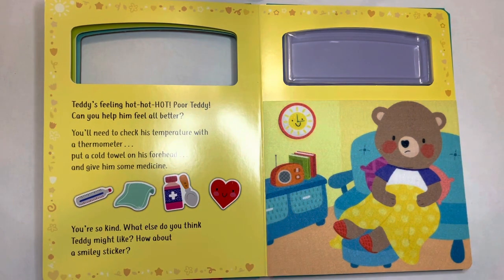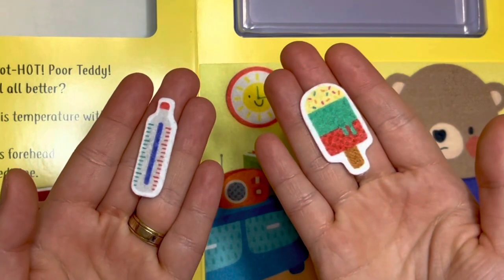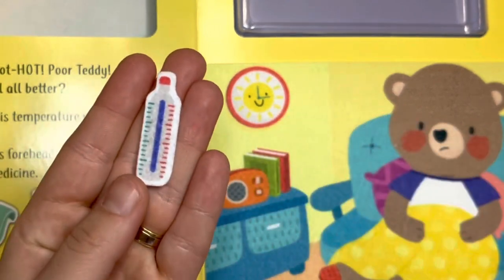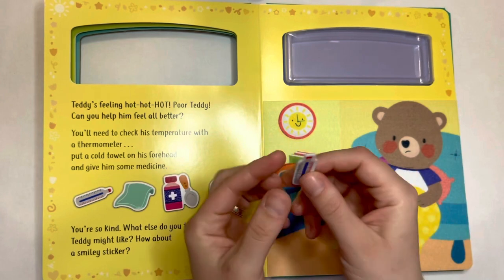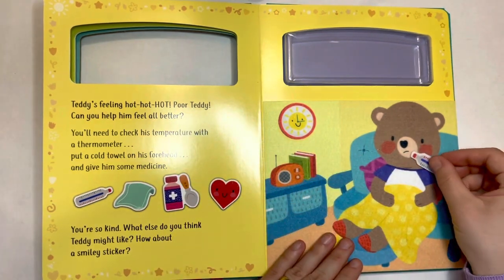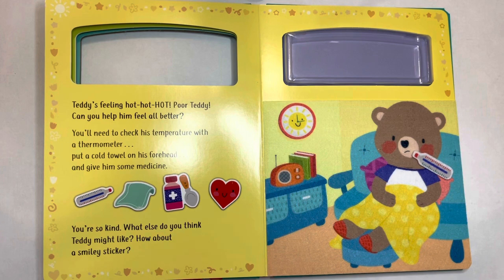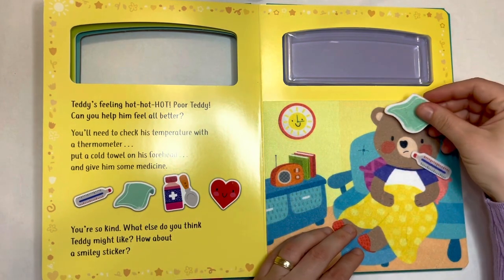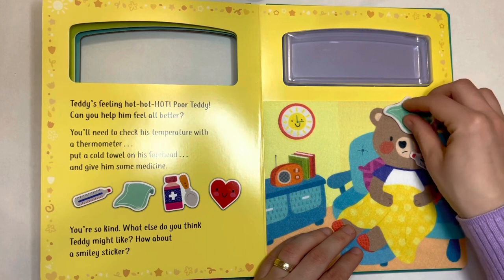Teddy's feeling hot, hot, hot. Poor Teddy. Can you help him feel all better? You need to check his temperature with a thermometer. Do you know which one is the thermometer? Yes, you're right — this one is the thermometer. Here you go, Teddy. Put a cold towel on his forehead. Oh, Teddy, I hope this makes you feel better.